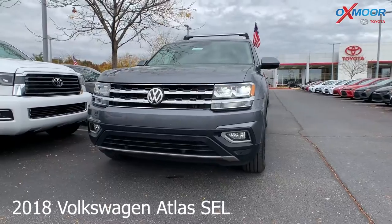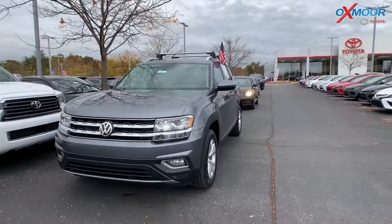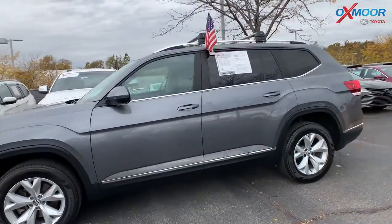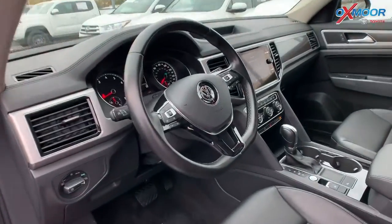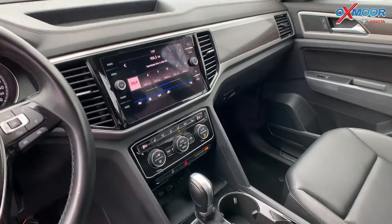This is a 2018 Volkswagen Atlas, it's an SEL, so that exterior color is in a platinum gray metallic. There is a clean Carfax, had one previous owner. There are 18-inch alloy wheels. It has a panoramic sunroof, so that whole top part is sunroof, which is really nice to have.